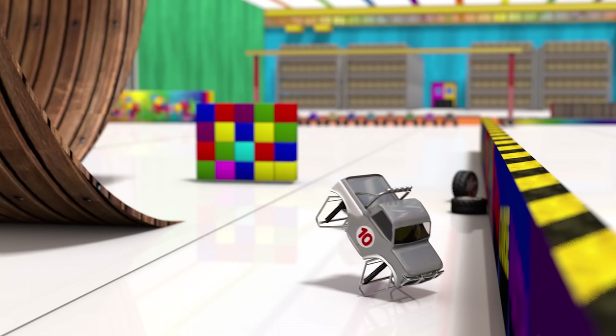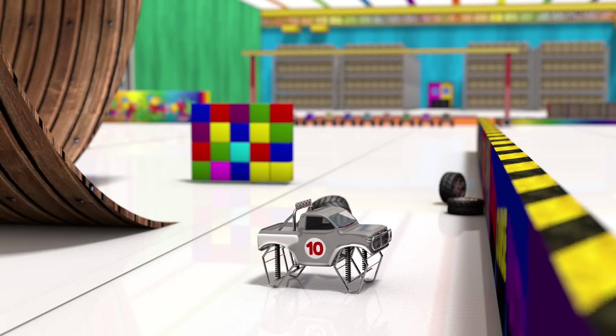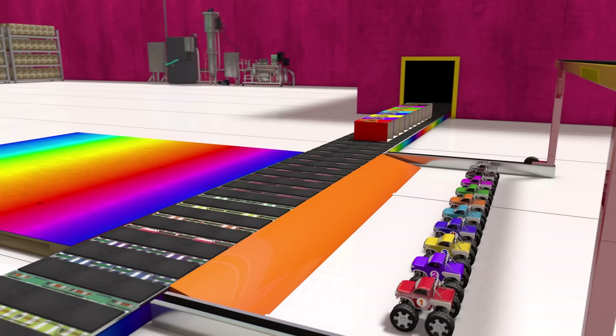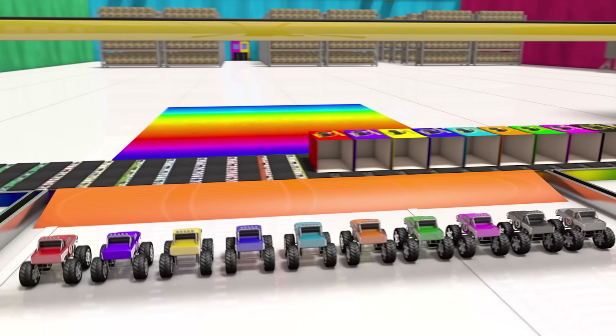OK, let's send those few trucks in for repairs, then get them all ready to ship to the toy store. Now that all of the trucks are repaired and tested, it's time to put them in their boxes.